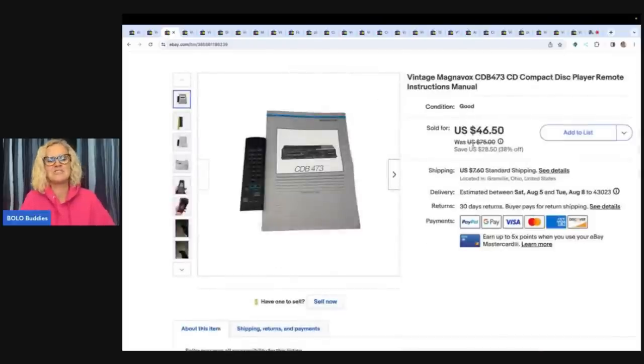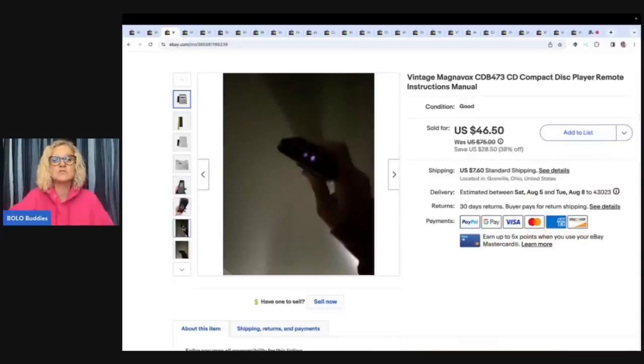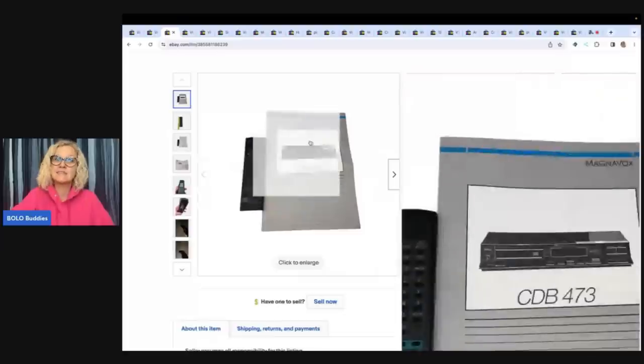This came from the Goodwill bins. I'm not a big remote control and manuals person, but I know they do sometimes sell. These were in a Ziploc bag at the Goodwill bins with the manual and the actual remote, so I listed it. It sold pretty quickly for $46.50 plus shipping. It's a vintage Magnavox CDB473 CD compact disc player remote, instructions, and manual. Having both definitely helped increase the price. I also showed that the battery compartment was clean and that the item lights up and is in working order. This was definitely a nice Bolo.